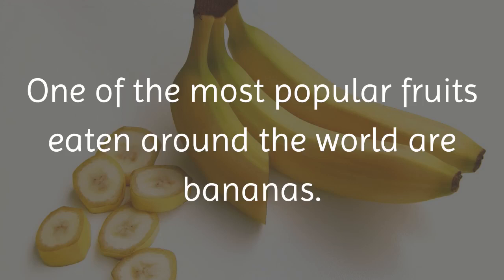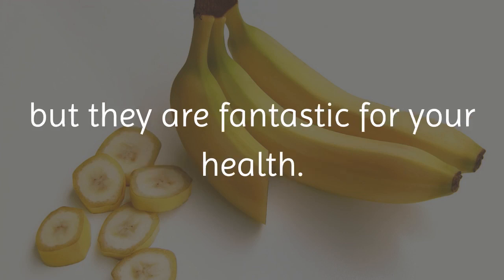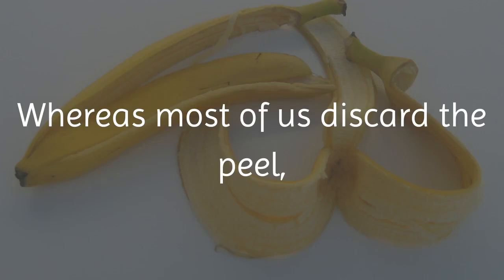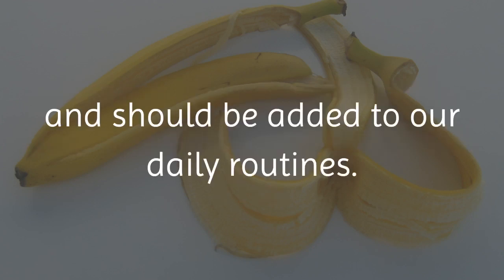One of the most popular fruits eaten around the world are bananas. Not only are bananas a great breakfast food, but they are fantastic for your health. Bananas are a superfood which can help your body to fight off disease. Not only is the fruit of the banana beneficial, but so is the peel. Whereas most of us discard the peel, scientists have found that the peel is actually very beneficial to us and should be added to our daily routines.